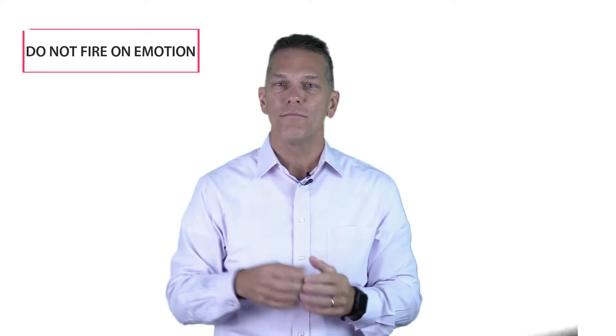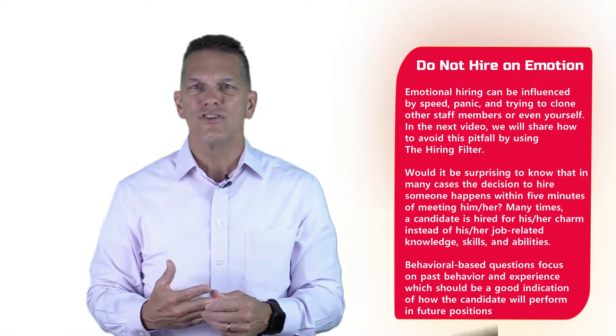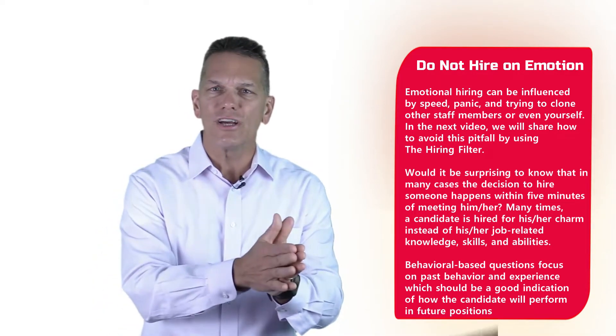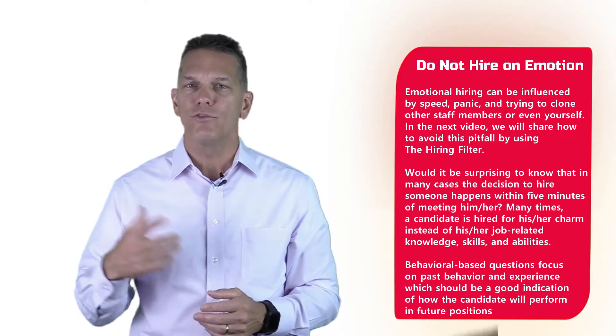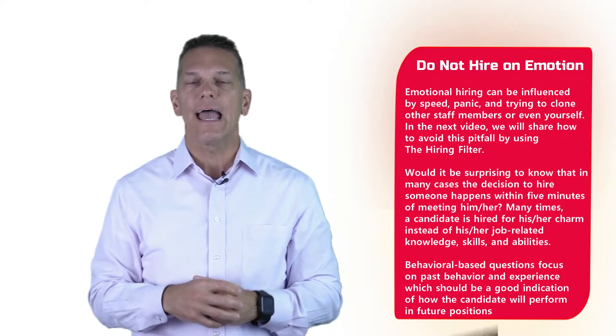Remember: do not hire on emotion. Most employers hire on emotion, and emotional hiring can be influenced by speed, panic, and just trying to get the job done. In the next video we're going to share how to avoid those pitfalls using a hiring filter that will help you in this process.